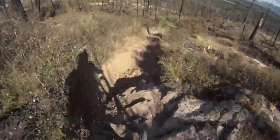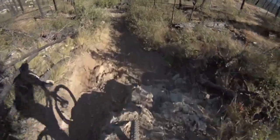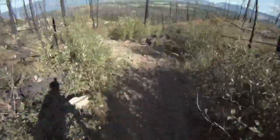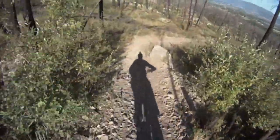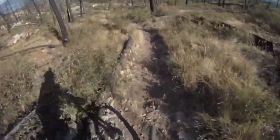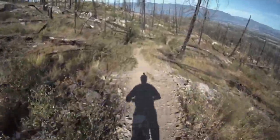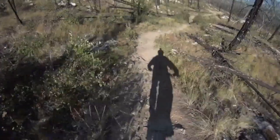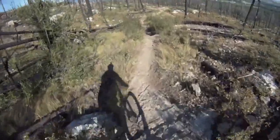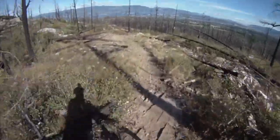Pretty rocky so far. It's just a drop. Jump. A lot of loose rock on this trail — it's not something I really enjoy, but c'est la vie, they say. Oh, that was fun.